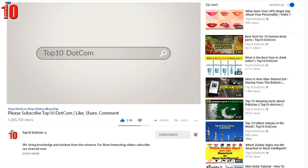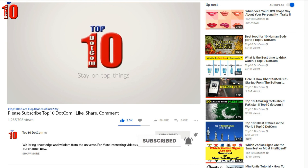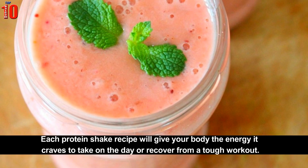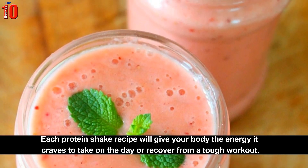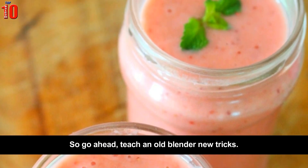Before we dive into delicious protein recipes, each protein shake recipe will give your body the energy it takes to get through the day or recover from a tough workout. So go ahead, teach an old blender new tricks.